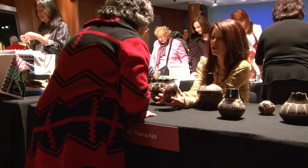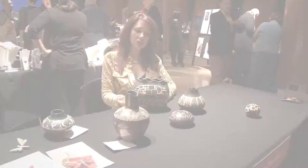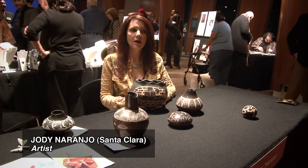My name is Jody Naranjo. I'm a potter from Santa Clara Pueblo — ninth generation potter. I use a traditional method: I dig my own clay, I do a coil method which is basically rolling out little coils and adding them onto the piece, and then I sand them down with sandpaper.